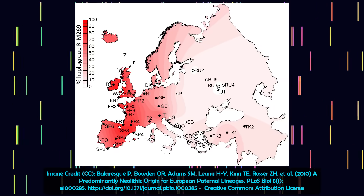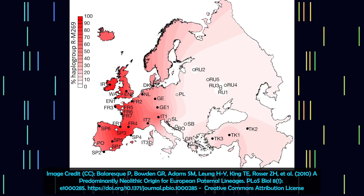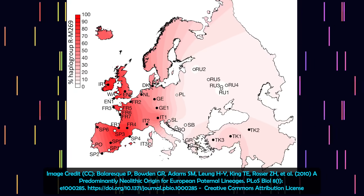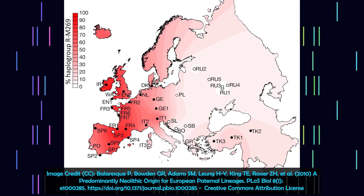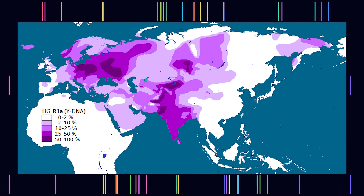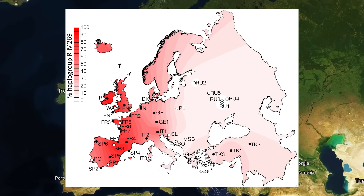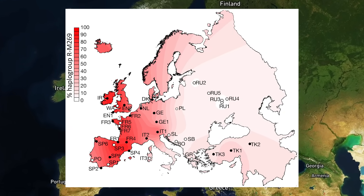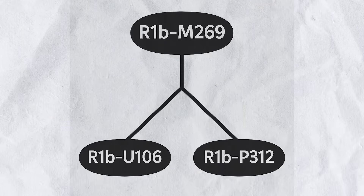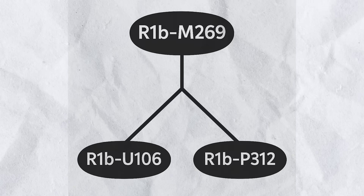Today, rates of R1b follow a strong west-east gradient in Europe. Frequencies reach over 80% in regions such as Ireland, Wales, and the Basque Country. This declines as you move eastward across Europe, where R1a is more common. The dominant sub-branch in Europe today is R1b-M269, especially its offshoots R1b-U106, which is connected to Germanic ancestry, and R1b-P312.